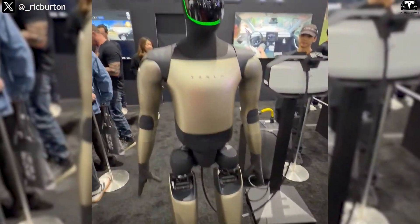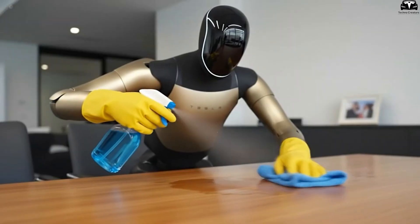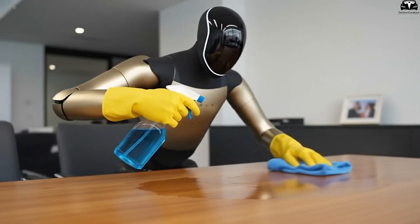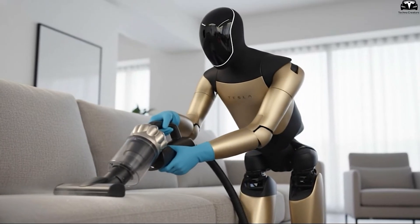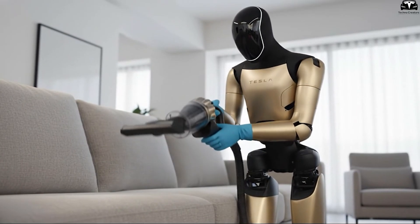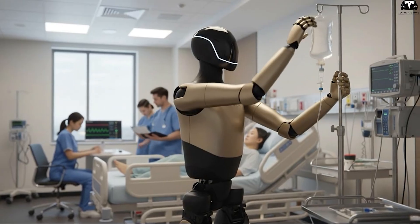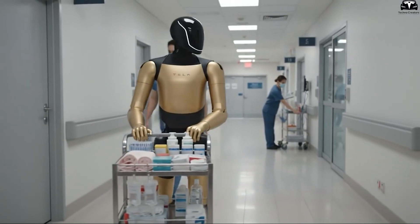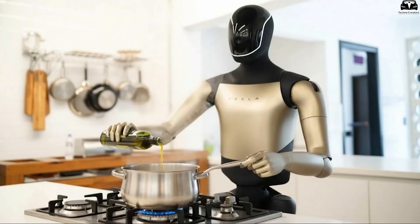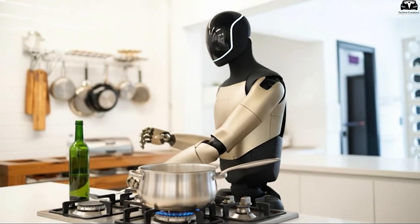Musk once stated: 'Humanoid robots aren't widespread today because they haven't yet proven useful relative to their cost. A $20,000 robot that simply stumbles around the house will never go mainstream.' But if Optimus can perform valuable work in offices, factories, logistics, or elderly care, that price point could reshape the entire industry. Tesla is attempting something once thought impossible — creating a highly sophisticated humanoid robot priced like a mid-range motorcycle in the US. And if they succeed, Optimus won't just be another tech product; it will mark the beginning of an entirely new economic era.